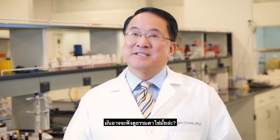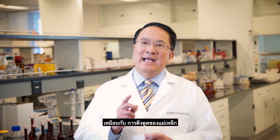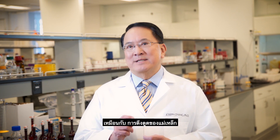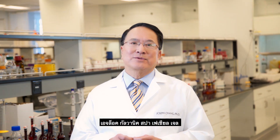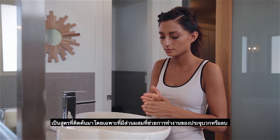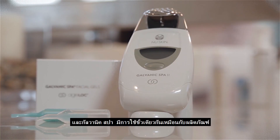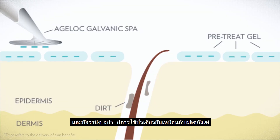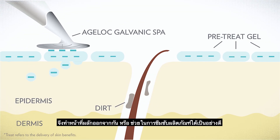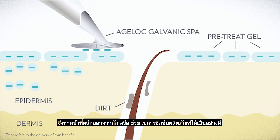It sounds pretty simple, right? It's just a little face massage. Well, it's a little bit more complex than that. Let me explain. Galvanic treatments use the basic principle that like charges repel each other and opposites attract, similar to magnetic poles. Nu Skin's Galvanic Spa facial gels are specially formulated to contain key ingredients and to support a positive and negative charge, and the Galvanic Spa device is set to the same charge as those key ingredients. The repelling of like charges pushes or facilitates the delivery of key ingredients to the skin.